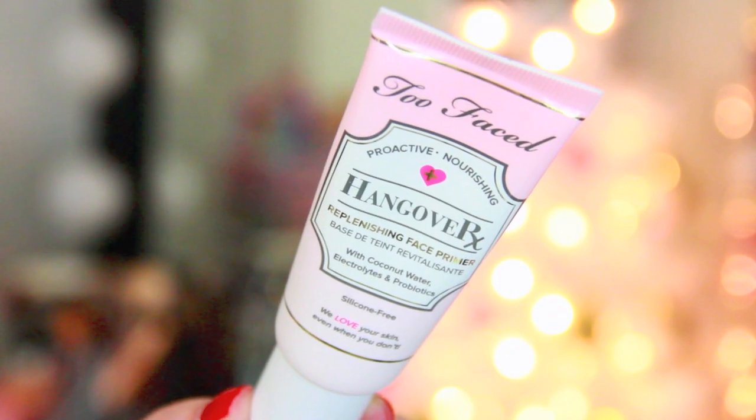This next product is something I've been really loving the last few months, and I think I'm going to especially love it in the winter. This is the Too Faced Hangover Replenishing Face Primer — this is now my new favorite primer, and it's such a drastic difference from what I used to love. My favorite used to be the Becca Ever Matte Poreless Priming Perfector, which is probably one of the most drying, mattifying primers you could possibly reach for. And then I switched over to a hydrating primer.